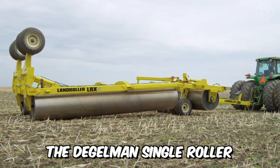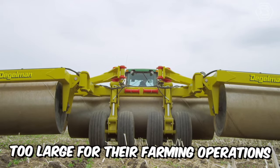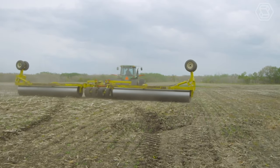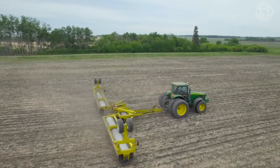The Degelman single roller has been specially developed for specialty crop producers who find standard machines of this design too large for their farming operations. The LRX-51 is therefore the ideal solution. This machine is hydraulically foldable so that it can be easily converted into a narrow transport machine.